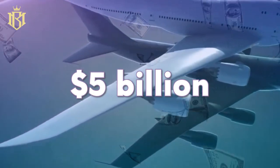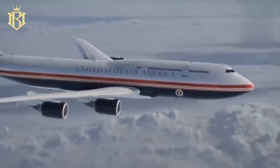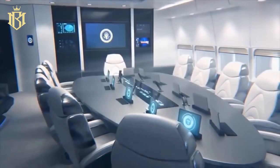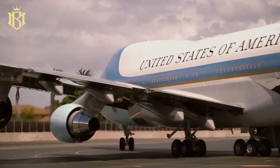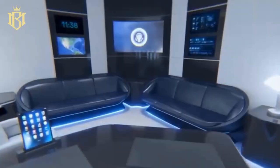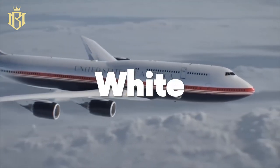A $5 billion makeover, top-secret tech, and a touch of patriotic flair — that's the all-new Air Force One. We're talking a queen-sized bed, a Michelin star-level galley, and an oval office that'll make you want to run for president. Beyond its opulent features, this aircraft is a fortress capable of withstanding nuclear blasts and missile threats. It's not merely luxury; it's the epitome of American pride, painted in red, white, and blue.